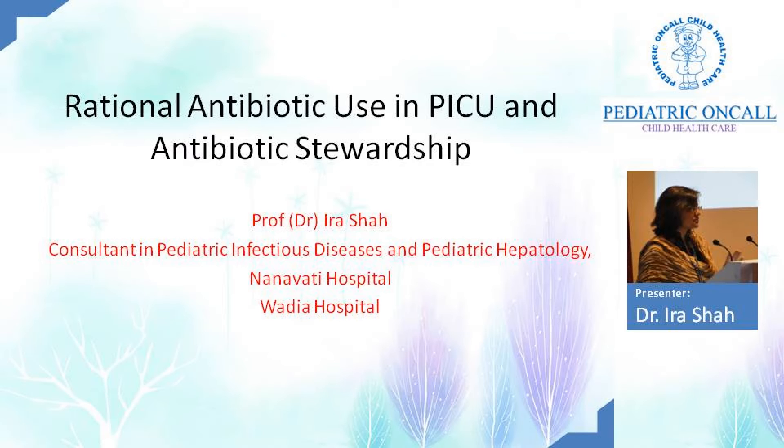Abroad where I trained, even to start ceftriaxone in the ICU, they had to consult the pharmacist, the ID specialist, and the microbiologist before selecting one drug as an antibiotic. Combination therapy was almost a no-no. We would not even think of combination. Just to start ceftriaxone was such a team effort that combination therapy was not considered.